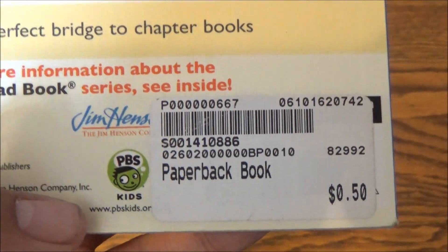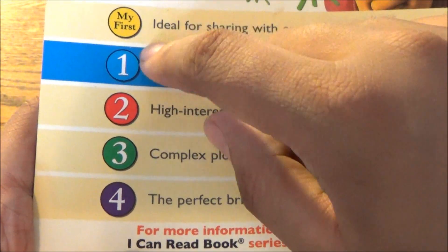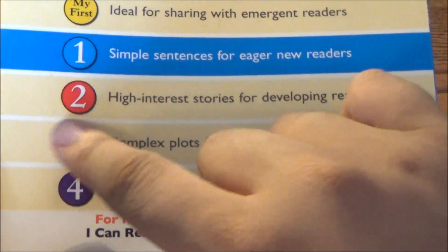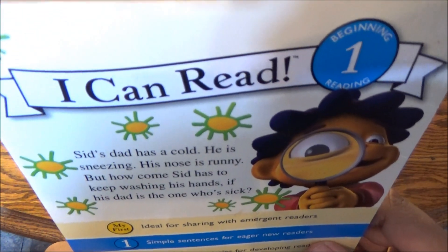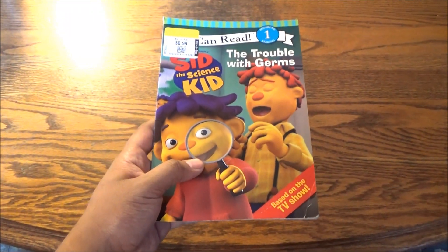For I Can Read books, we have a 'first' level and then levels ranging from 1 to 4, with varying degrees of difficulty — none of them extremely difficult in terms of vocabulary, sentences, plots, and characters. And even an introduction to chapter books, all to get your up-and-coming readers excited about reading.